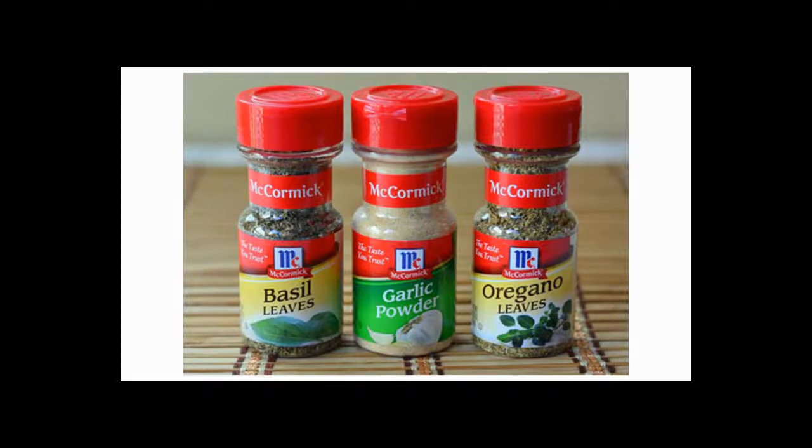Today, let's learn how McCormick's got its start, on this episode of Antique Bottle Stories.